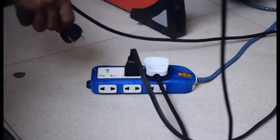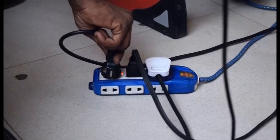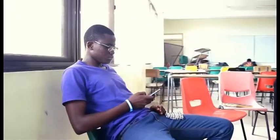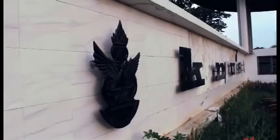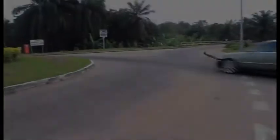On how users of power generation equipment can efficiently manage their gadgets, we spoke to some students in the engineering department of Kwame Nkrumah University of Science and Technology, and this is what they had to say.